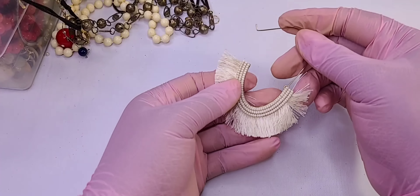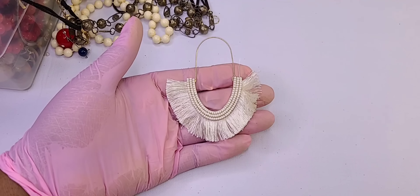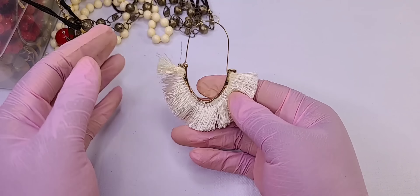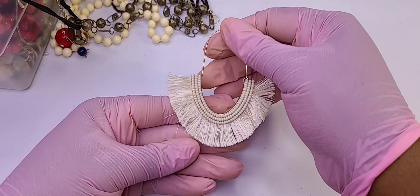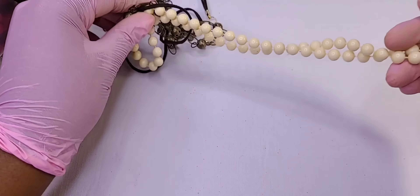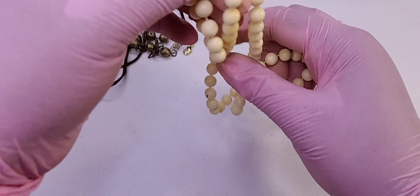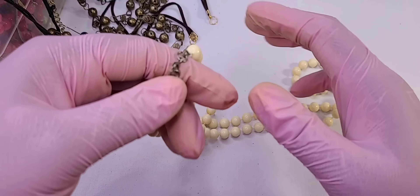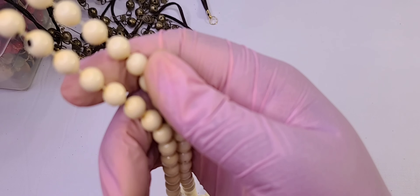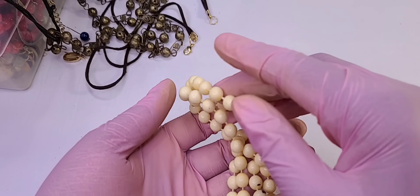I remember when these earrings were all the rage and I loved them — still do actually. I'll put them aside because you can stain the fringe. There's the bead to that earring so let's go in crafts. Necklace with that black stuff on it — this looks vintage. Yeah, it's going in crafts.